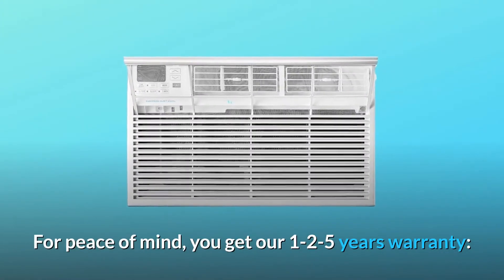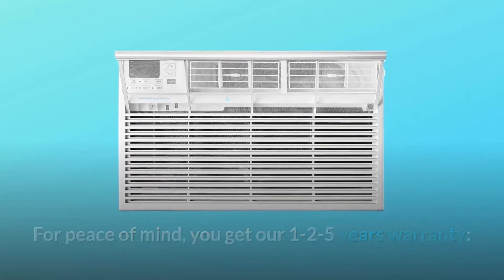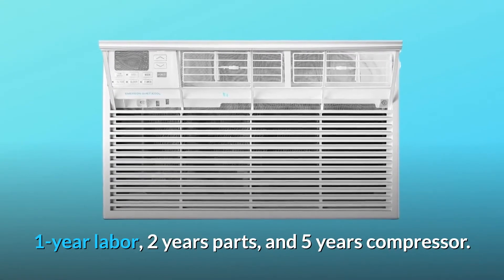For peace of mind, you get our 1-2-5 year warranty: 1-year labor, 2-years parts, and 5-years compressor.